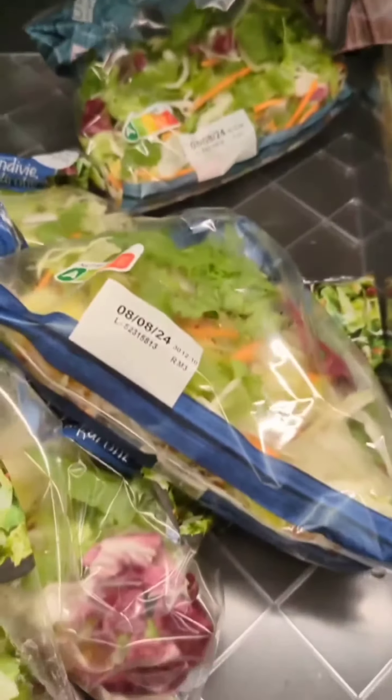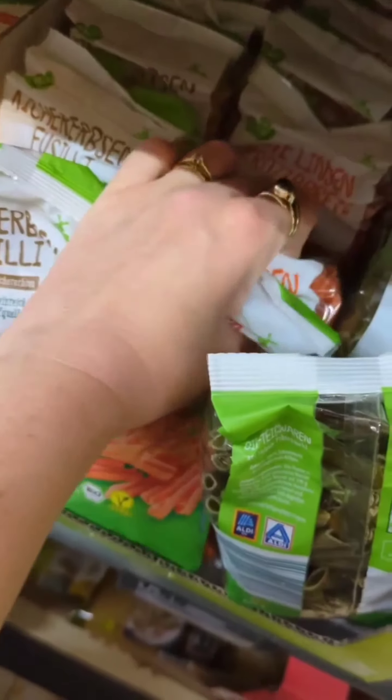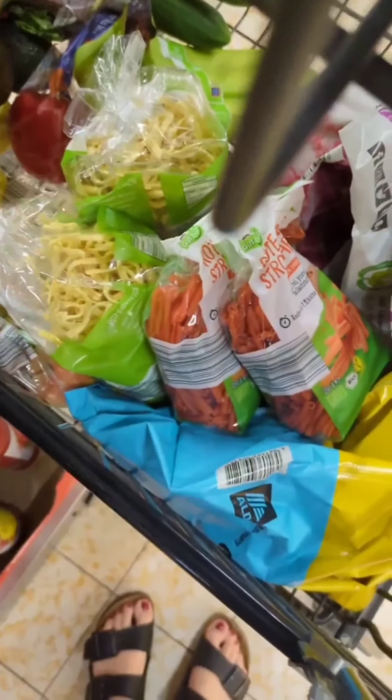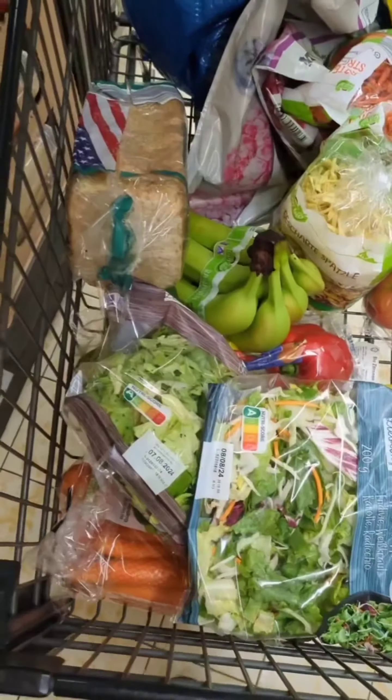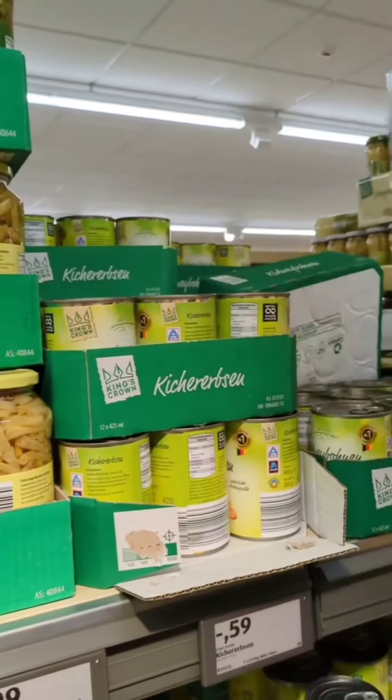Now it's time to stock up on pantry essentials — pasta, rice, snacks, you name it, we are adding it to the cart. And of course, we cannot help grabbing a few treats. Life's too short to skip the cookies aisle! And voila, we made it to the finish line.